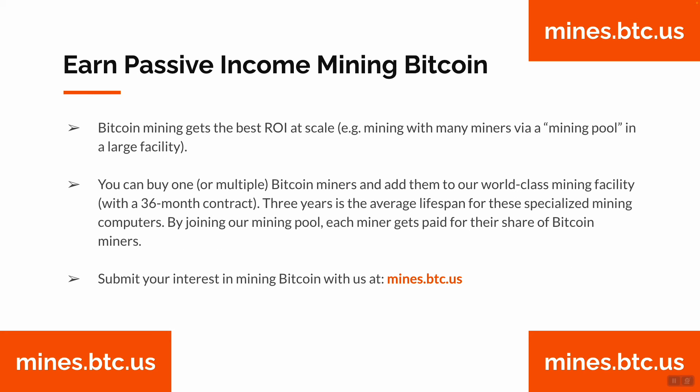Bitcoin mining gets the best ROI at scale — meaning mining with many miners via a mining pool at a large mining facility. You can buy one or multiple Bitcoin miners and add them to our world-class mining facility via a 36-month contract. Three years is the average lifespan for these specialized mining computers, running 24/7, protecting the Bitcoin blockchain, processing transactions, and mining Bitcoin.